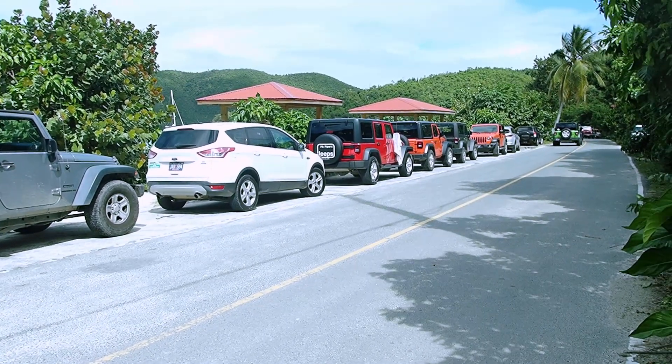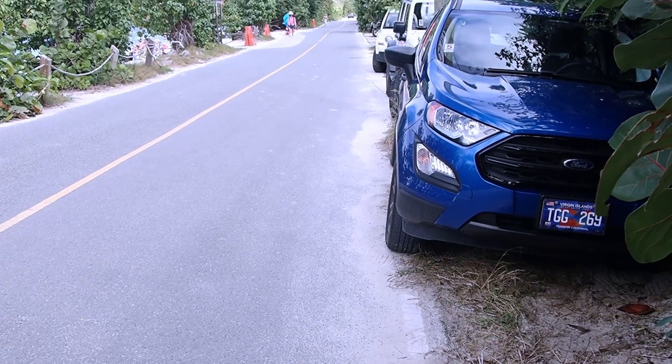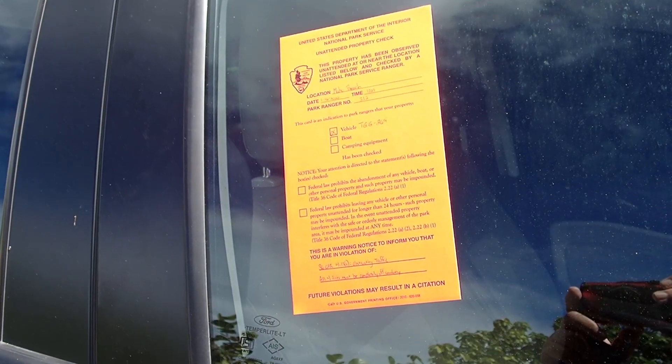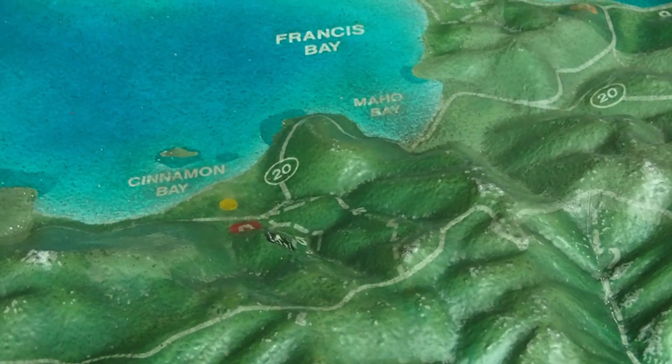Make sure that your car isn't on the road. You see that car there? Illegal. He got himself a warning this time from the National Park Service.